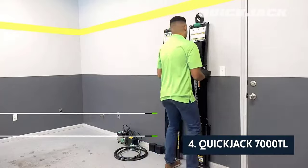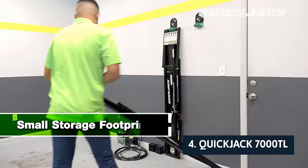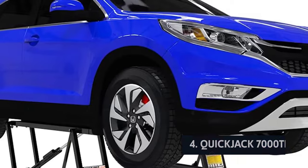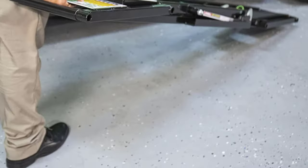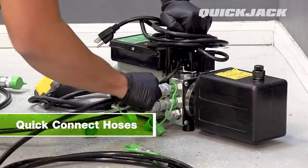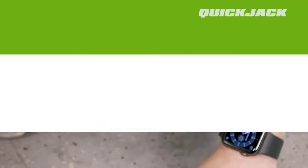Up next in fourth place is the QuickJack 7000 TL. The QuickJack 7000 TL is the culmination of two decades of innovation and improvement. It's bigger and more powerful but user-friendly too. It weighs 200 pounds, so it's a bit heavier than our other picks, but that's only a small sacrifice for the ability to lift heavier vehicles. The lift's three lifting arms can lift 3,000 pounds each, so you only need two to lift a truck.